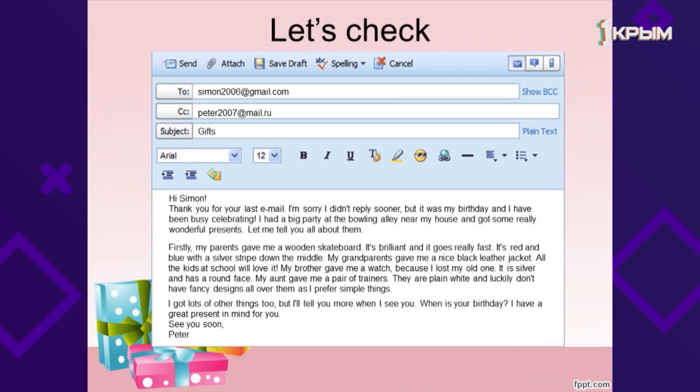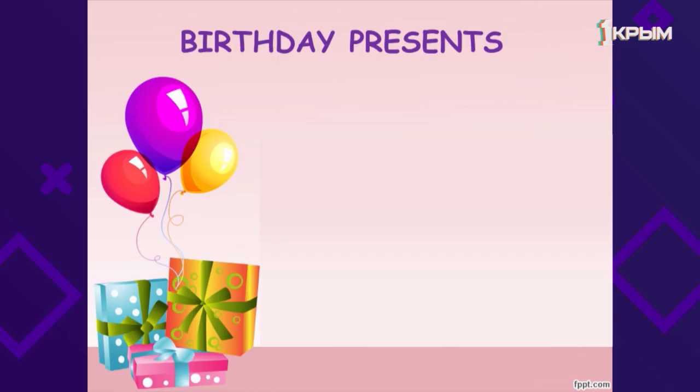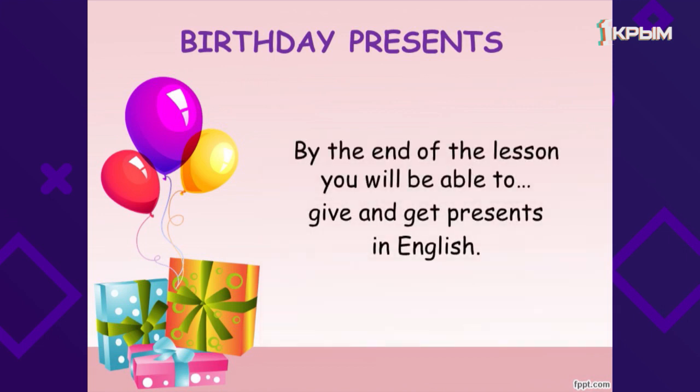When is your birthday? I have a great present in mind for you. See you soon, Peter. Now please tell me, what is the email about? Yes, it's about presents — presents for birthday. So the theme of our lesson is birthday presents. And by the end of the lesson you will be able to give and get presents in English and express your thanks and admiration.